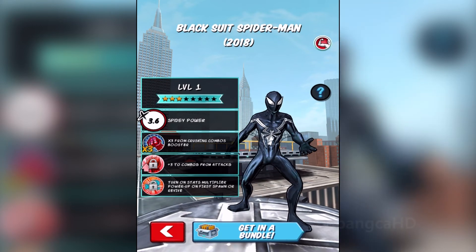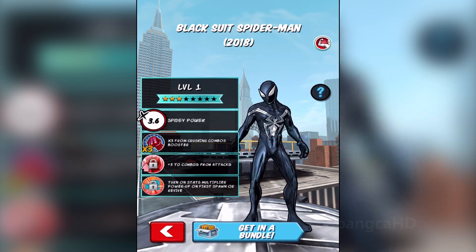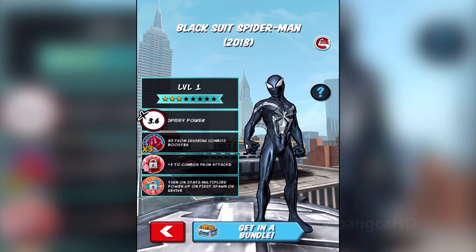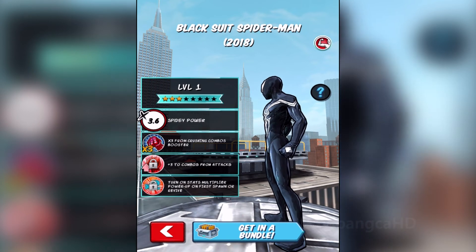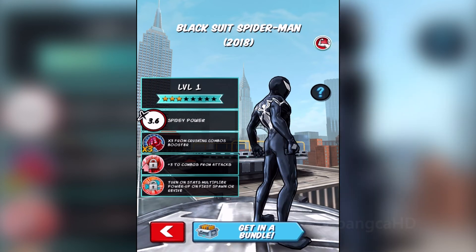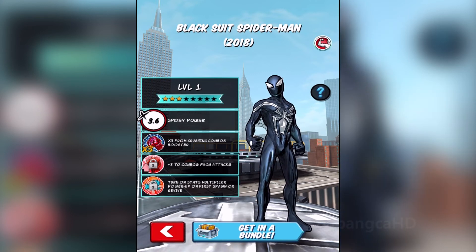So that's the new symbiote Spider-Man. Notice the eyes — it really reminds me of the Beetle, I don't know why, but it does. Plus he gets 3x from crushing combo booster.